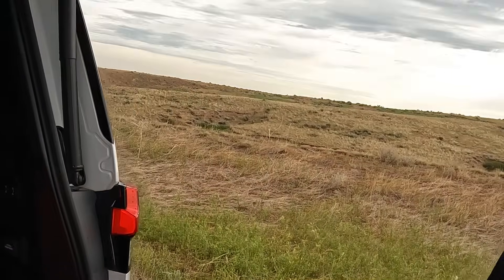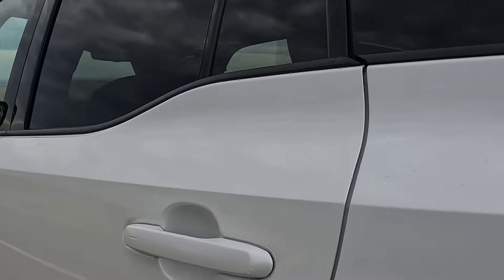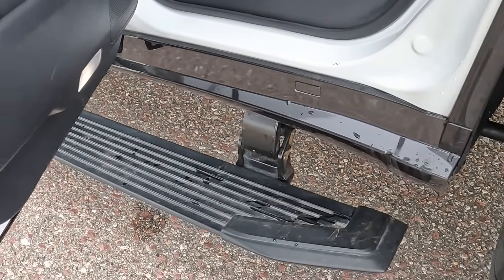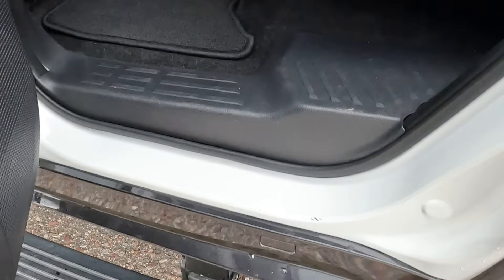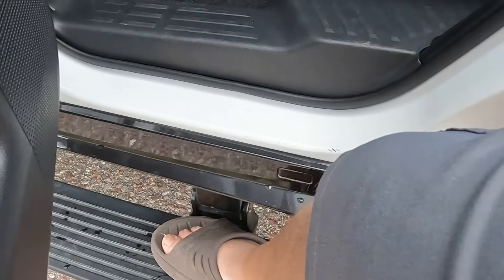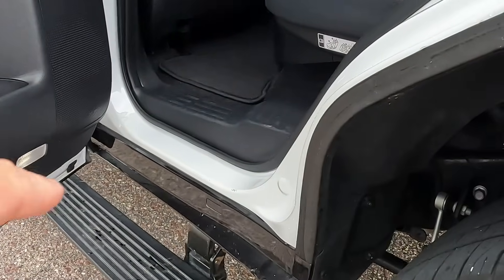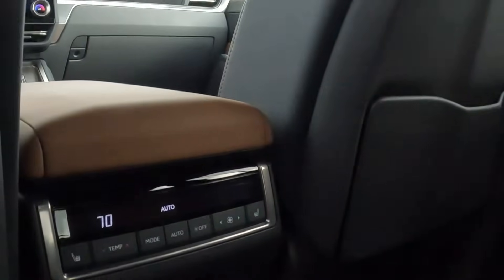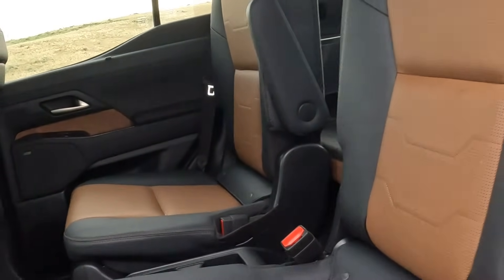Here's your second row with the power extending running boards. One thing I'm not sure I like is they don't stick out very far — they're just a little awkward. I'd prefer if they popped out just a touch further. We have pretty comfortable seats as Lexus tends to have — there are heated upper-row seats. I am surprised these aren't cooled, though. That's been a thing lately where luxury vehicles have started adding cooled and ventilated second row seats.